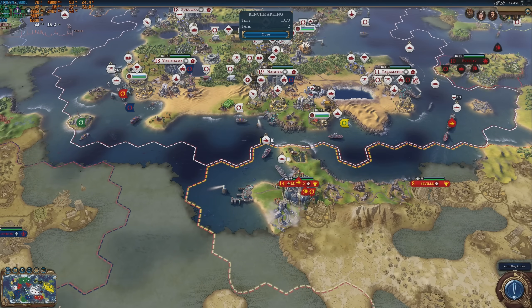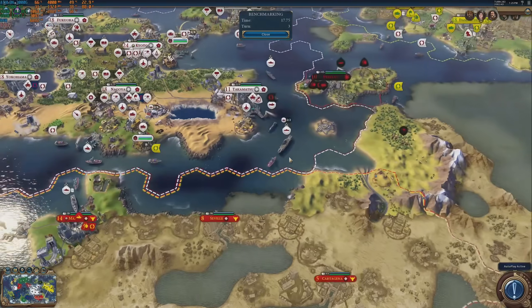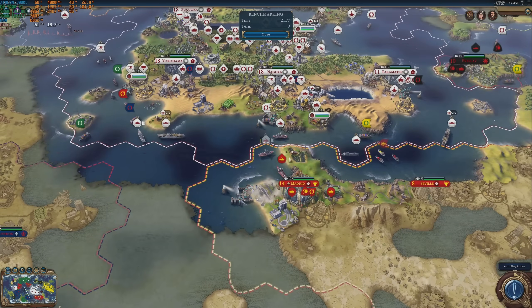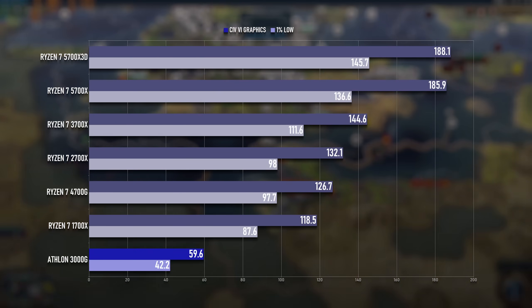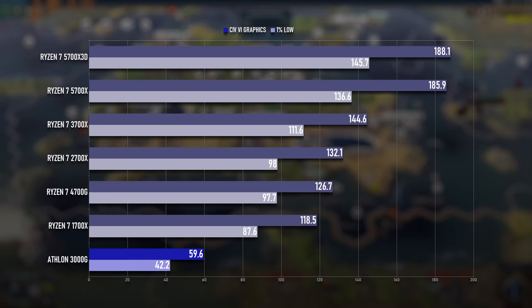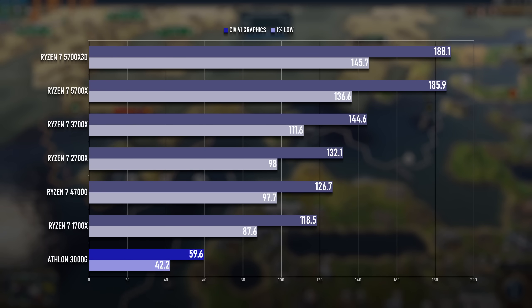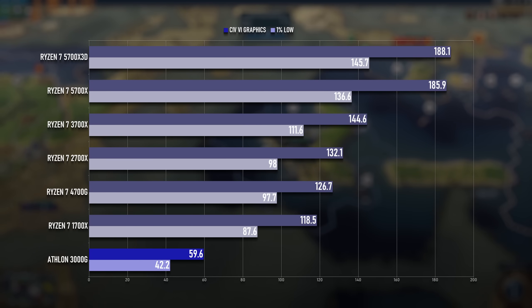The Civ 6 GPU test hasn't been part of my test suite before this month, and frankly I'm not sure there's much point in it, but I did test the AM4 Ryzens in this benchmark, so I have some reasonably relevant data for comparison. The roughly 60fps average is about half that of the Ryzen 7 1700X, which core for core is pretty decent performance. But by current pricing on AliExpress, they're about the same price.